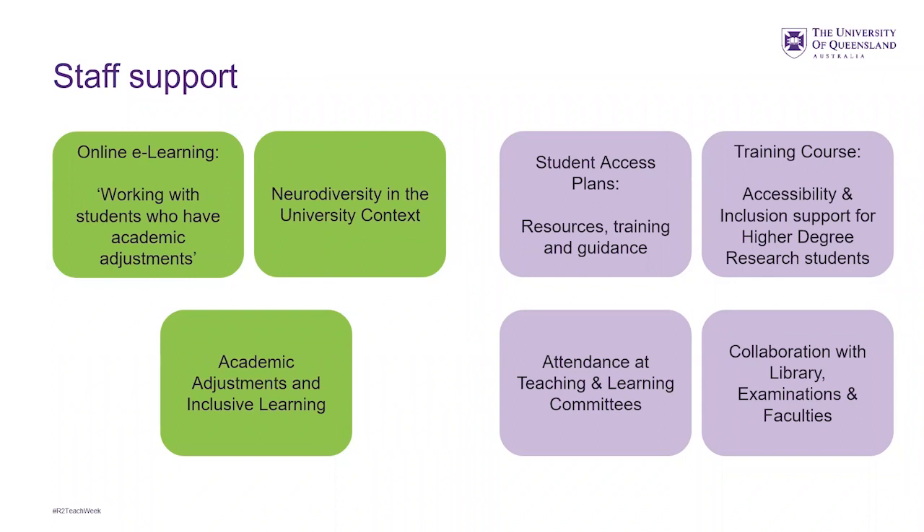Sometimes coordinators get in touch with us to ask for more information. When we create a SAP for a student, it's really about opening up that portal for them to talk directly with their tutor or coordinator about any further support needed, or for the coordinator to ask questions about the type of support required. This covers neurodiversity in the university context, academic adjustments and inclusive learning, student access plans, resources, training and guidance. There's also a training course on accessibility and inclusion support for higher degree research students, and attendance at teaching and learning committees and collaboration with library, examination, and faculties.